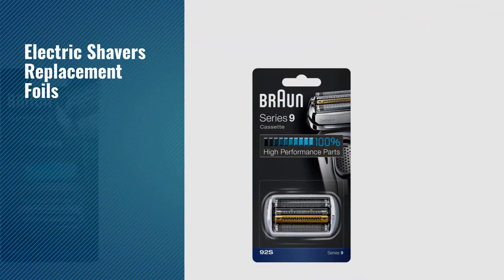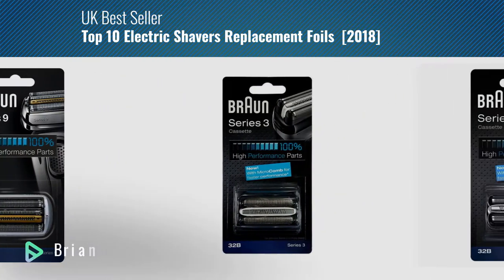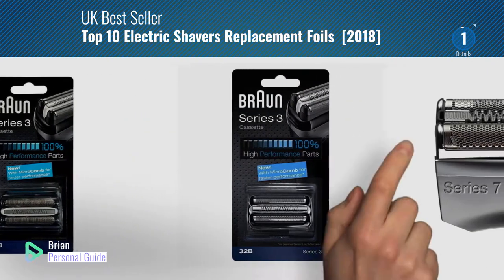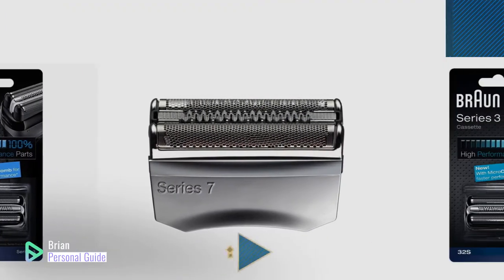If you're looking for electric shavers replacement foils, this video is for you. My name is Brian, your personal guide. Welcome to our channel. At any time, you can click this circle in the corner and get more info and real-time deals on your favorite products.